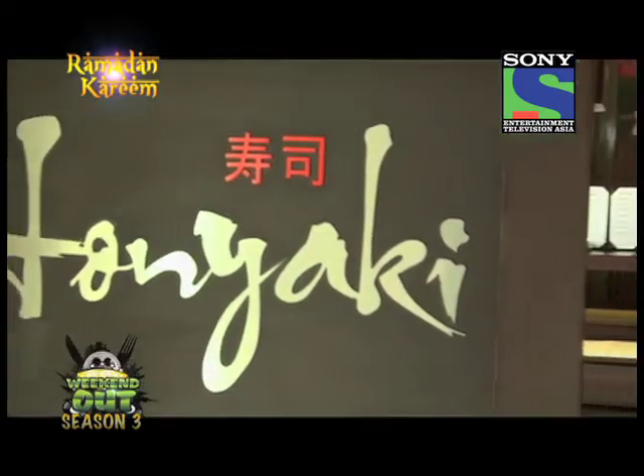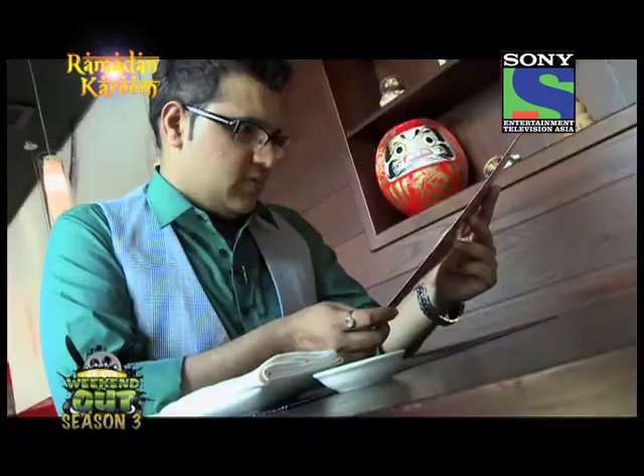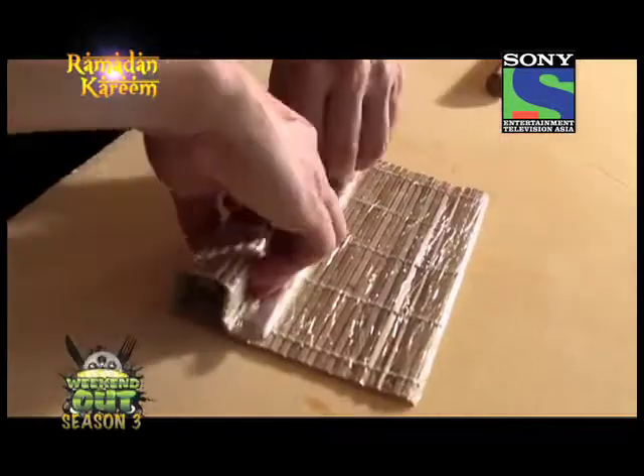But the biggest question is, does this restaurant really stand for its name? Does the food have that much power to blow off my taste buds? Is its food presentation as appealing as the Honiaki knife? It was for me to find out.